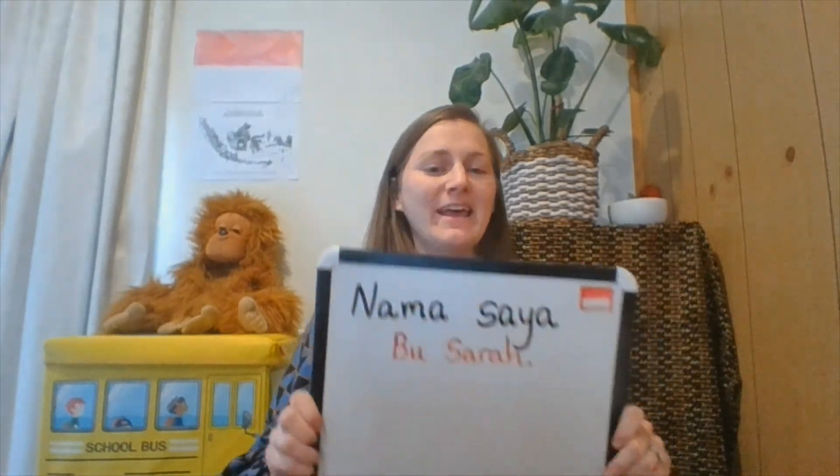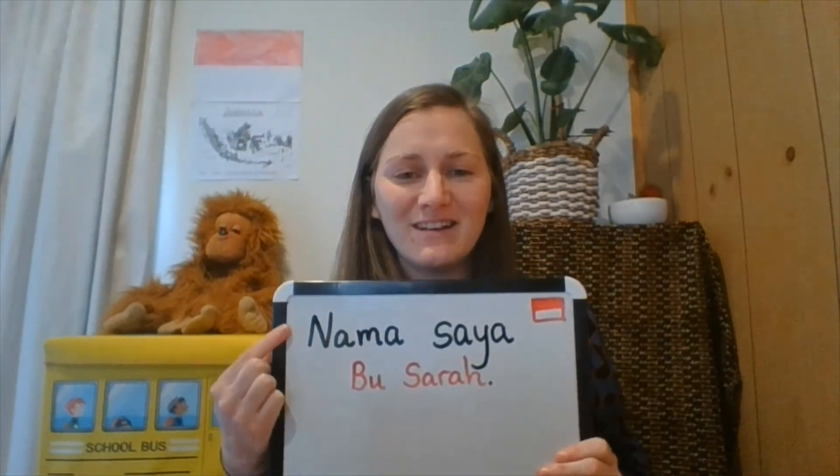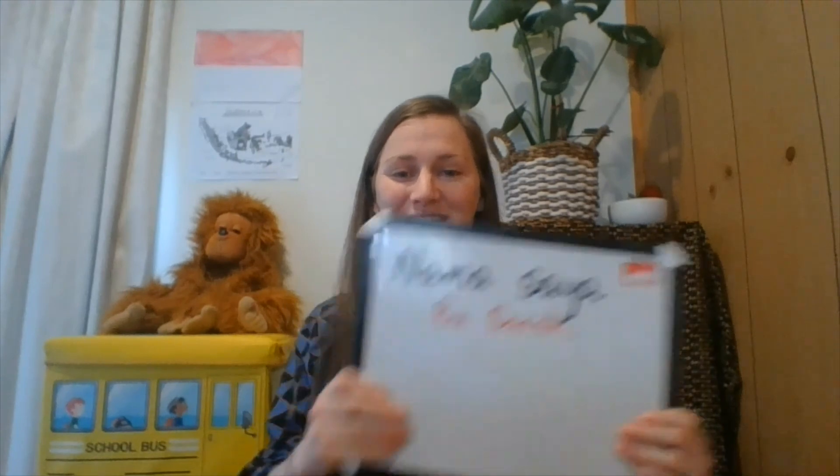Hello, my name is Miss Sarah — or in Indonesian, we would say 'Nama Saya Bu Sara.' At Essex Heights Primary School, we learn Indonesian. We learn about Indonesia as a different country — we learn about culture and language, the animals, the map and the flag. One of the great things about learning Indonesian is that it uses the same alphabet, so it supports literacy in the classroom. Enjoy your Indonesian learning journey. Sampai jumpa!